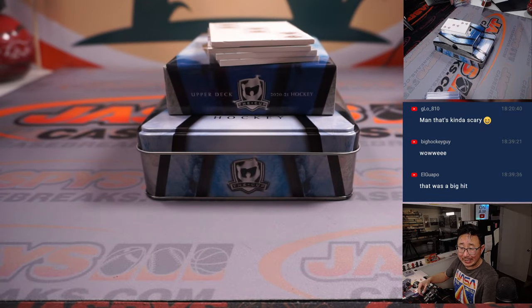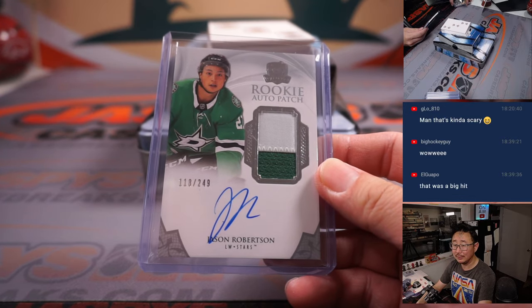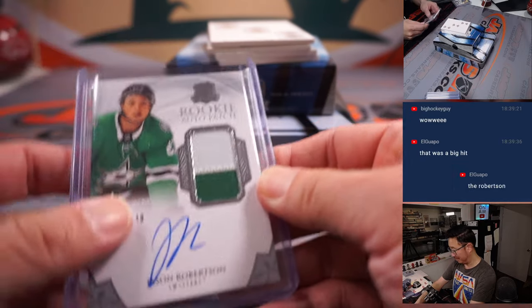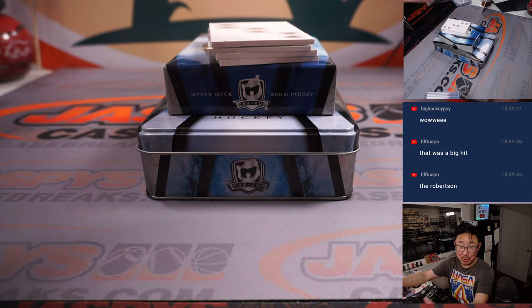Both Big Hockey Guy and El Guapo saying that was a big hit — the Jason Robertson. The Robertson? Nice, nice. There you go. I'm happy for John. Last Spot Mojo strikes again.